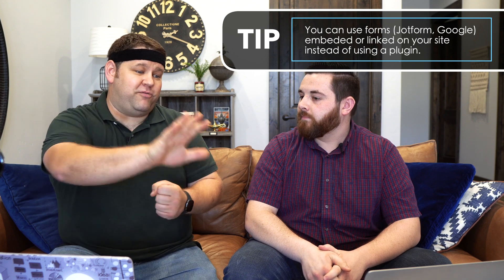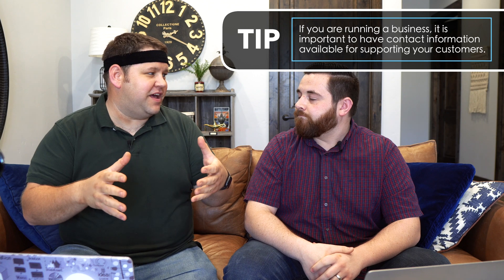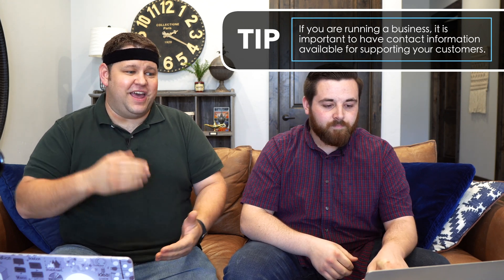There are other ways to handle contact forms without installing a plugin directly on your website. You could use something like JotForm — either embed a form on the site or have visitors click a link that opens the form on a page not hosted on your site. Ninja Forms and even a simple Google Form are also options. For most blogs and niche sites, you don't need a phone number — but you do need some sort of contact method from your privacy policy page.